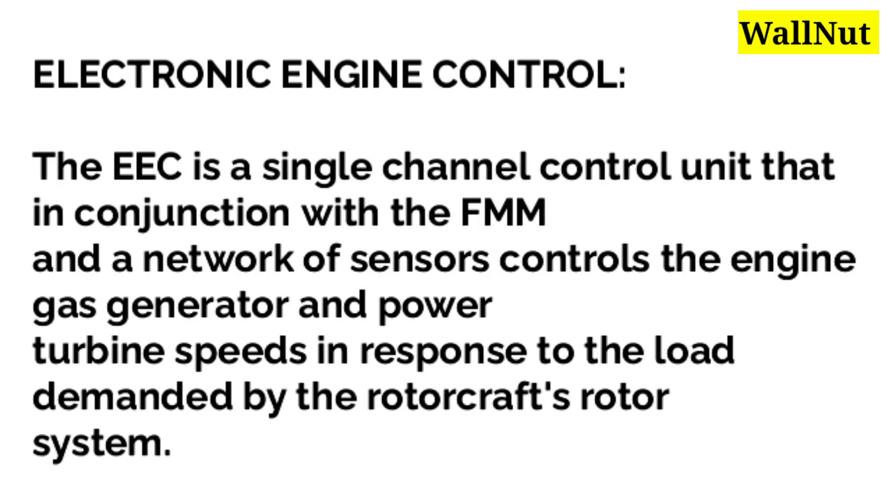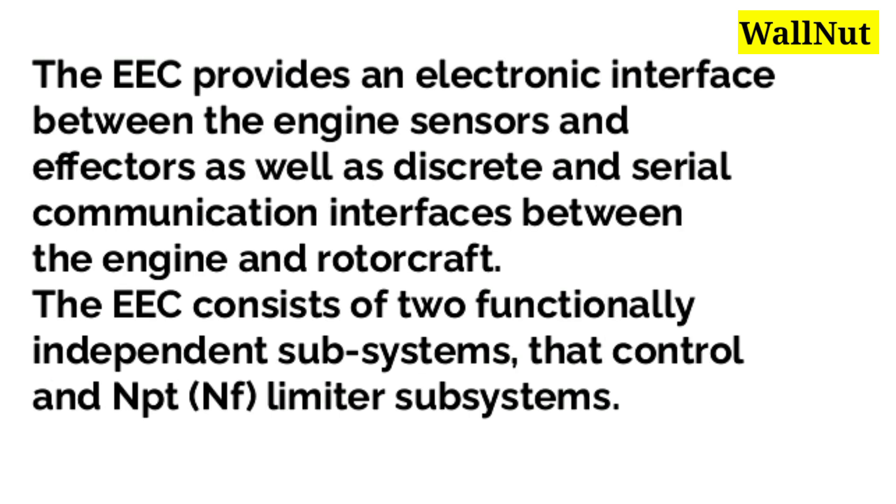Electronic engine control. The EEC is a single-channel control unit that, in conjunction with the FMM and a network of sensors, controls the engine gas generator and power turbine speeds in response to the load demanded by the rotorcraft's rotor system. The EEC provides an electronic interface between the engine sensors and effectors, as well as discrete and serial communication interfaces between the engine and rotorcraft.